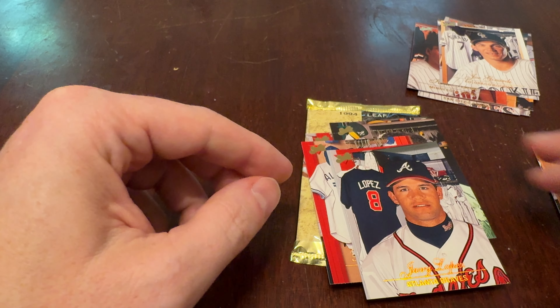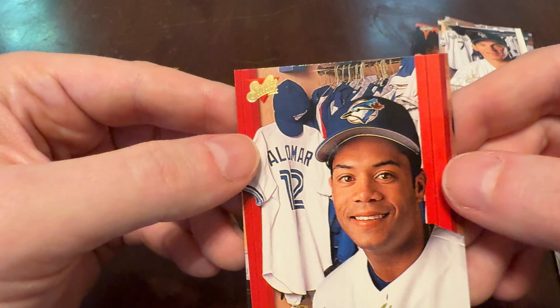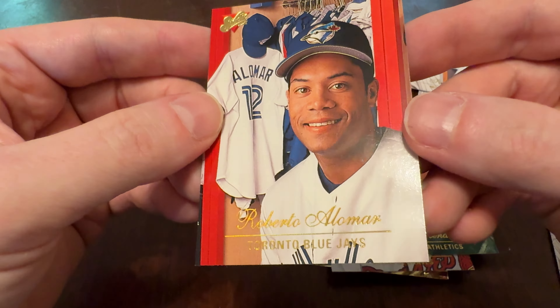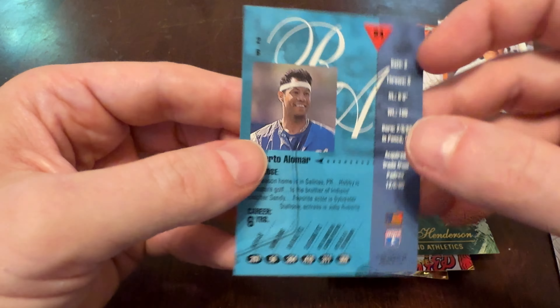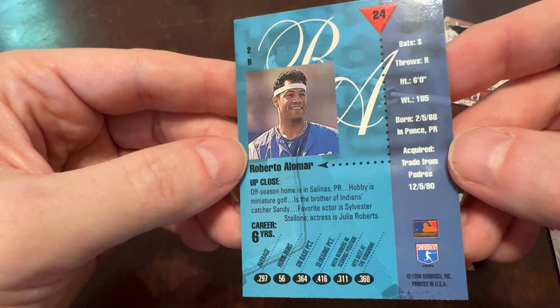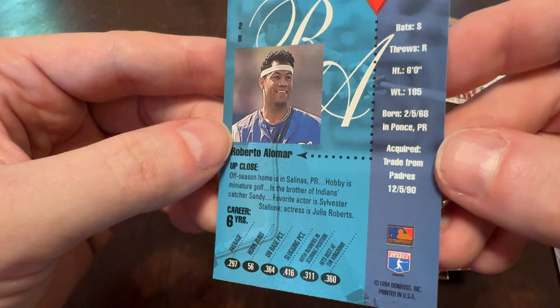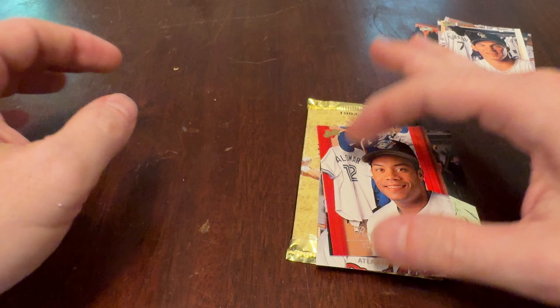We'll take a look at the backs — let's work with Robbie Alomar here. You've got the Studio logo up in some holographic foil, the player name in script — a little hard to read, not my favorite presentation. And then on the back, Robbie rocking the Rambo headband. Career — six years — and then his career stats and some basic bio information. There you have Studio from 1994.